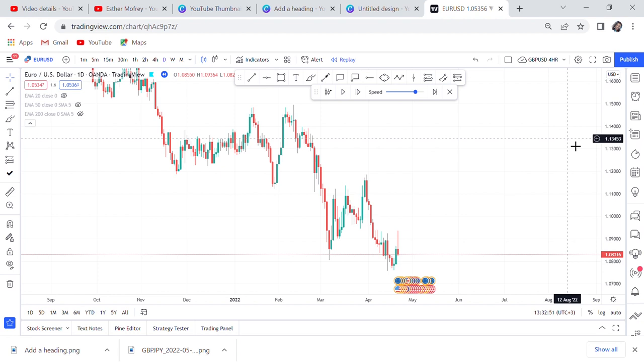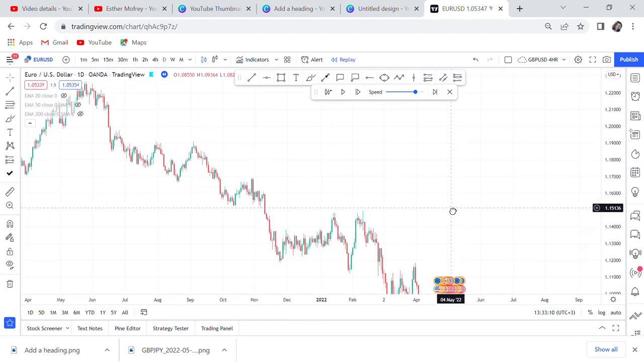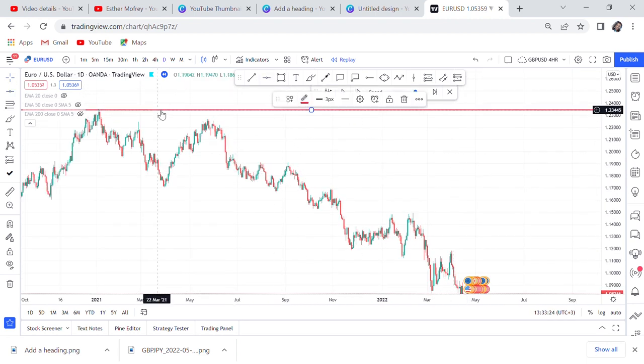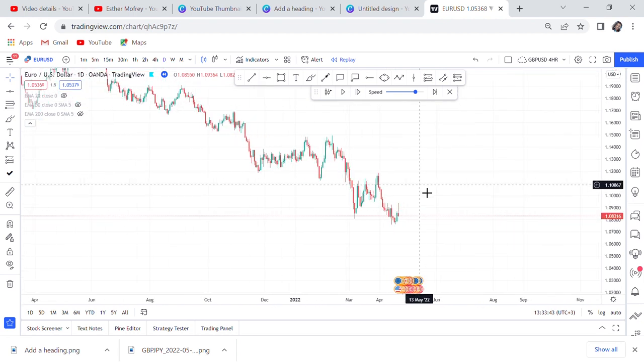I want you to understand what really goes on and how you can navigate when given a strategy like this — what are the key things you need to note. The key thing is to look at the direction of the market. If we open our daily chart, you can see that the market has been going down since January 2021 — a very clear downtrend.